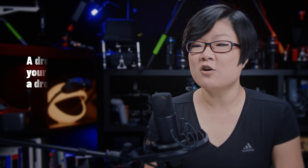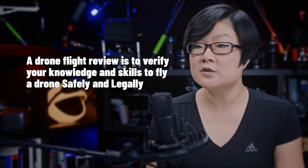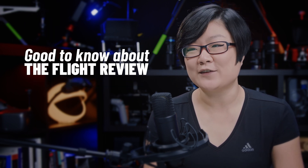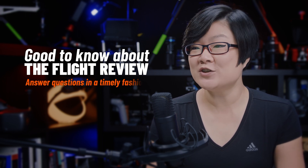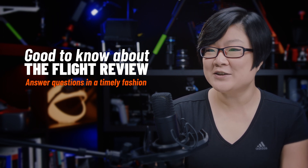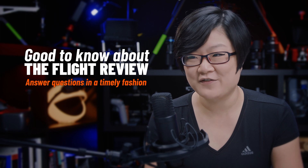The ultimate goal of a drone flight review is to confirm your skills and knowledge are suitable for advanced drone operations. So how you complete the flight review is as important as what you do. For example, how long it took to answer emergency procedures — if it takes 10 minutes to know what to do in an emergency, then it's probably not very effective.